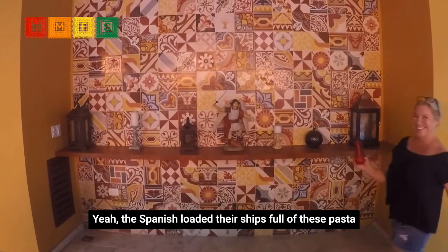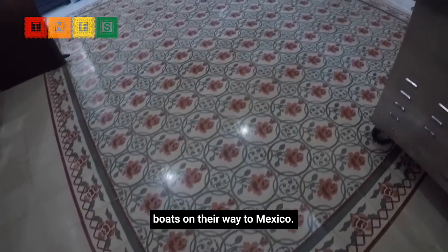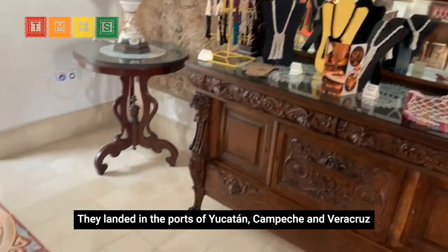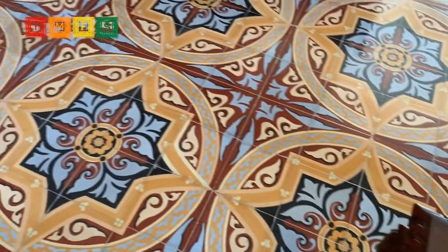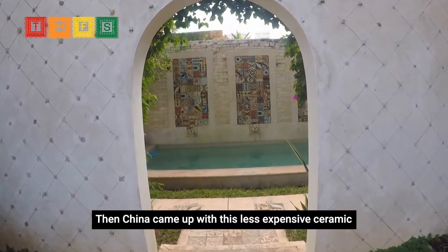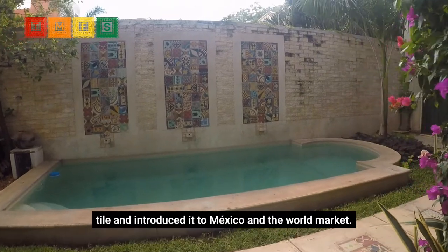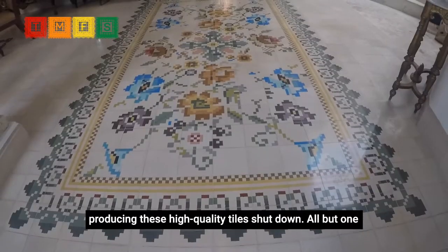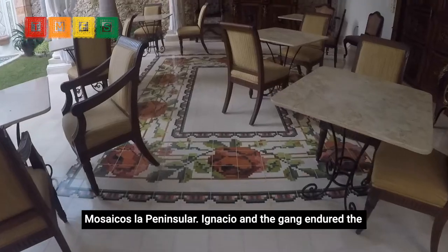The Spanish loaded their ships full of these pasta tiles as ballasts — literally — to balance the otherwise empty boats on their way to Mexico. They landed in the ports of Yucatan, Campeche, and Veracruz, then proceeded to dump out all of the tiles upon arrival. Then they filled the ships up with their Mexican treasures and back off to Spain they went. Then China came up with a less expensive ceramic tile and introduced it to Mexico and the world market. At that point, the seven or so factories in Merida that had been producing these high-quality tiles shut down — all but one, Mosaicos La Peninsular.